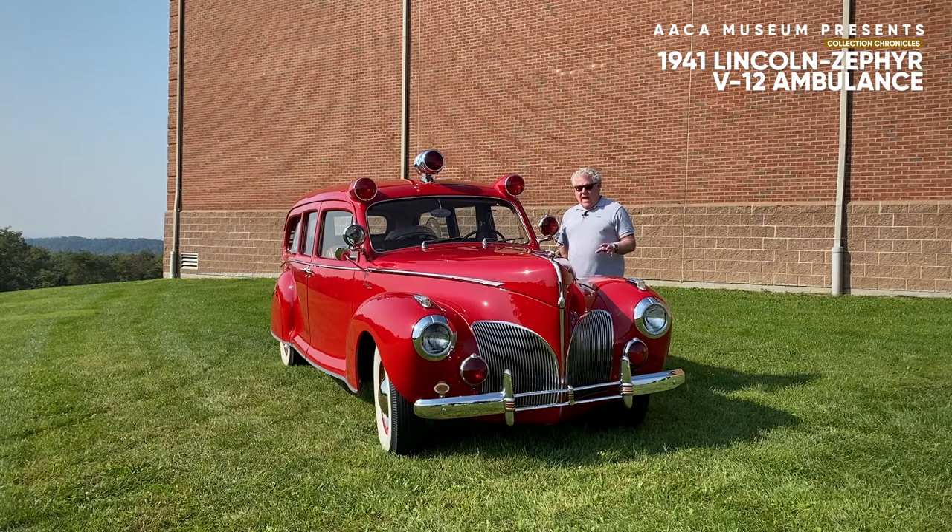Henry Ford was a very practical man who just really didn't look at the styling of an automobile. He made his son Edsel head of Lincoln. Bob Gregory came along, and the two of them collaborated on the designs of Ford Motor Company cars throughout the 30s and the 40s, and really brought styling to an otherwise kind of bland automobile. Lincoln was not particularly known for its styling.